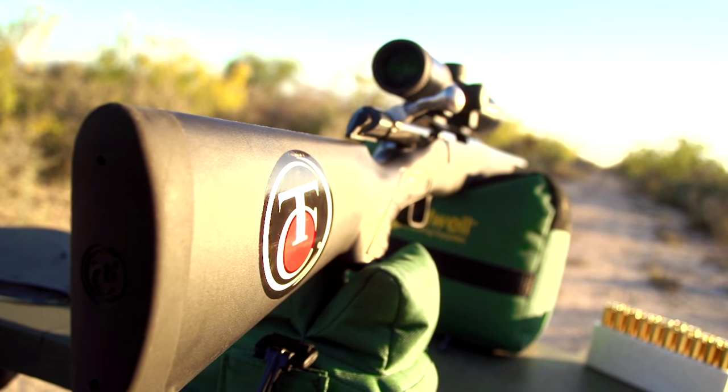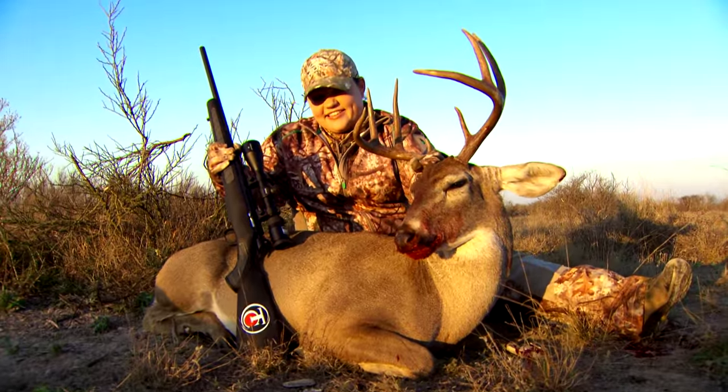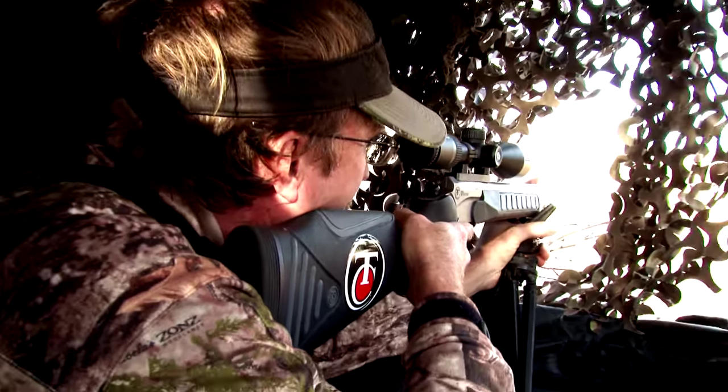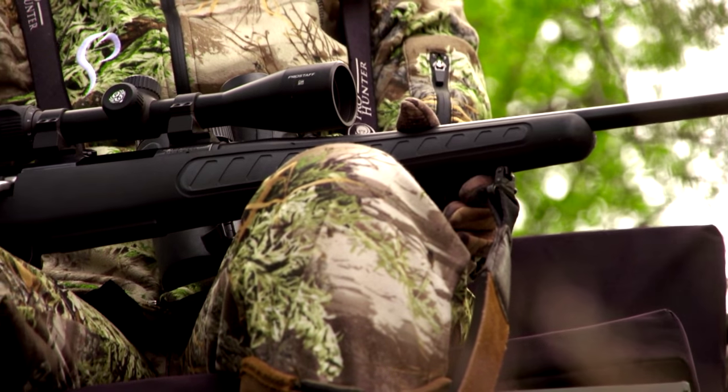Thompson Center Arms is as passionate about firearms as the thousands of hunting and shooting enthusiasts they serve and support. Since 1967, Thompson Center Arms has been synonymous with firearms that stand up in the toughest situations and perform when it counts.